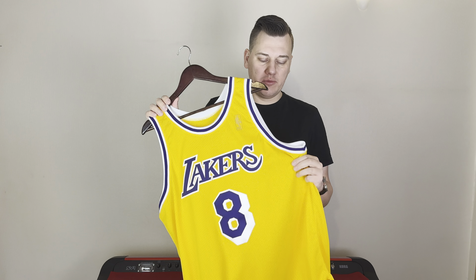He makes these jerseys for $250. If you order more, it will go down to as low as $200 per jersey. That's not low for a custom jersey, but the detail that he makes — the stitching, the material — and we will see the jersey in more close-ups, it's actually phenomenal.